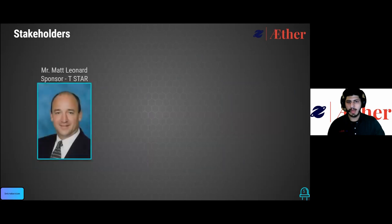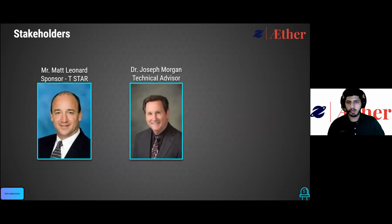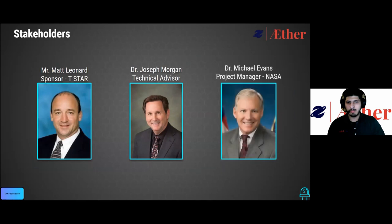The stakeholders for the LEA project include Mr. Matt Leonard, the president of T-Star, Dr. Joseph Morgan, a well-known and highly reputable professor and engineer, and Dr. Michael Evans, the project manager for the Gandalf staff.